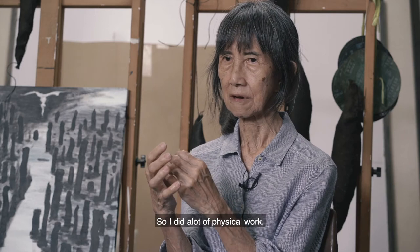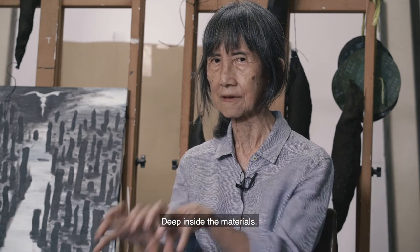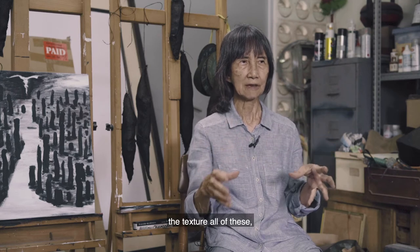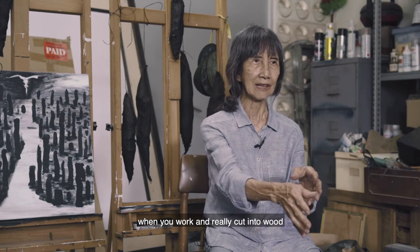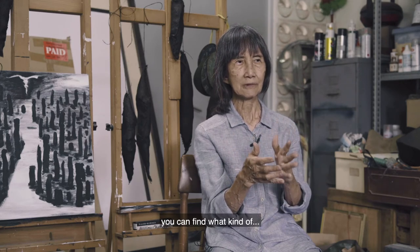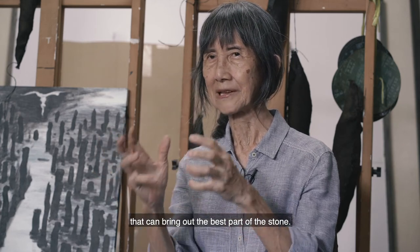So I do a lot of physical work, really cutting into the material, digging deep inside. For example, with a piece of wood, the surface texture looks one way, but when you go inside the wood you find the fiber, the structure, the color are different. A piece of stone also — the way you cut the stone, you can find what kind of tool is suitable. The way you cut or polish, you can bring out the best part of the stone.